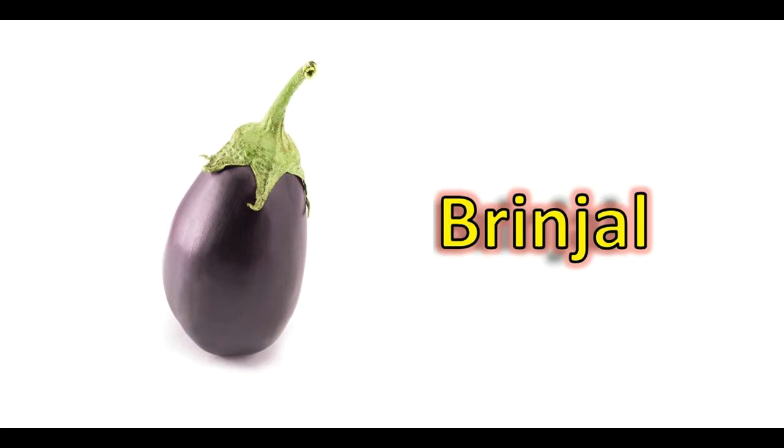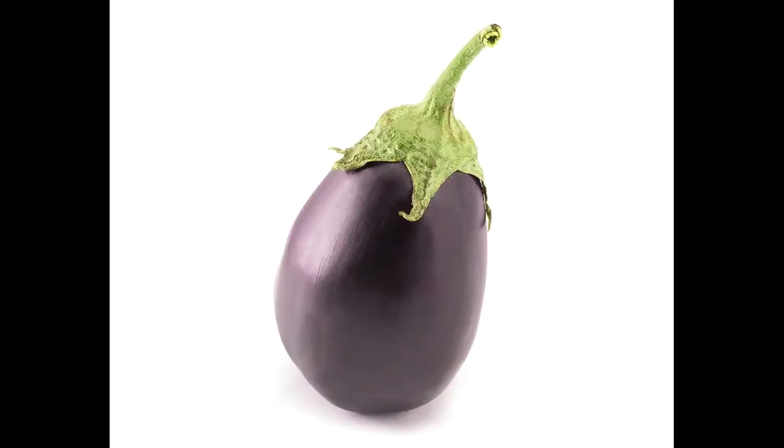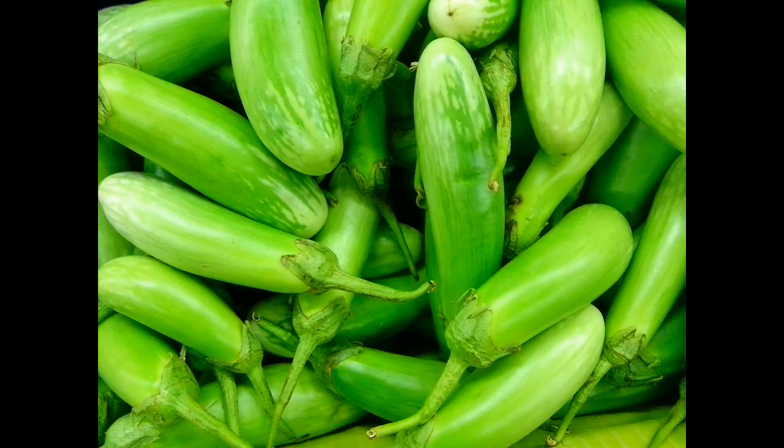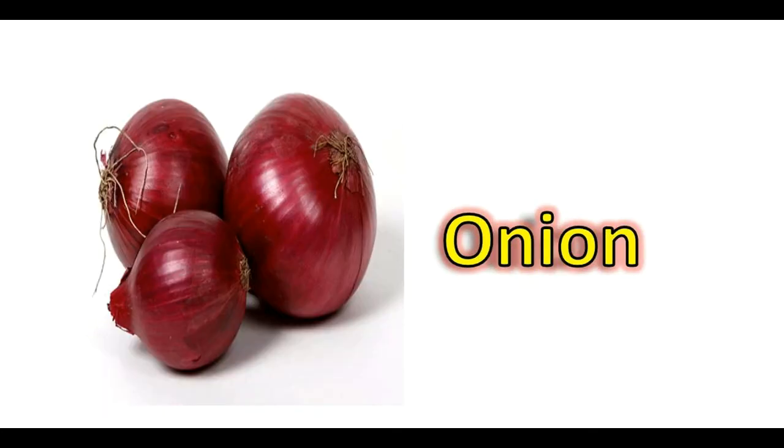We can also grow cucumber, and then brinjal as well. Brinjal is available in different varieties — brinjal long and brinjal round. We can grow different colors of brinjal: purple, which is the most common, as well as green brinjal and white brinjal.